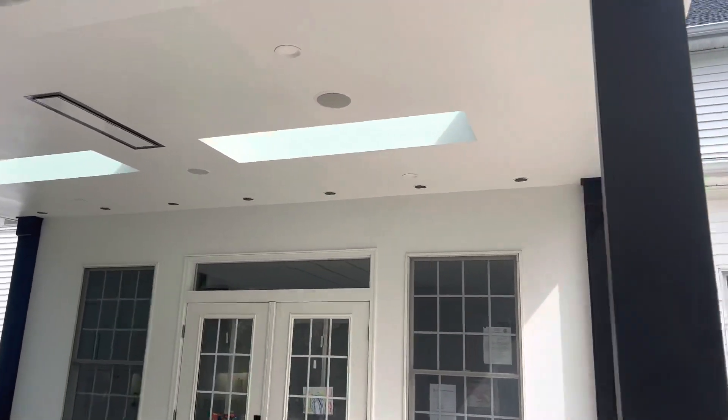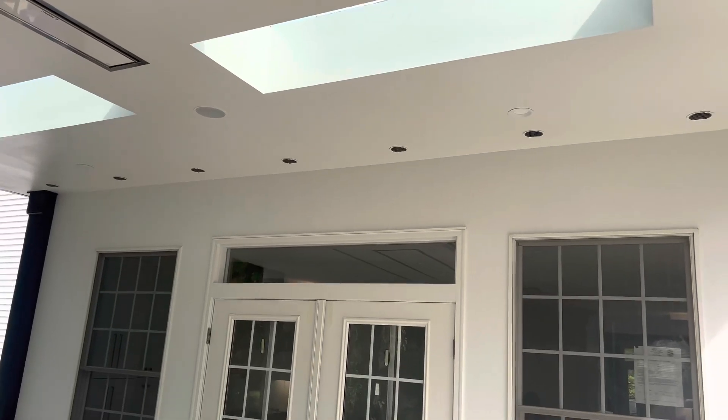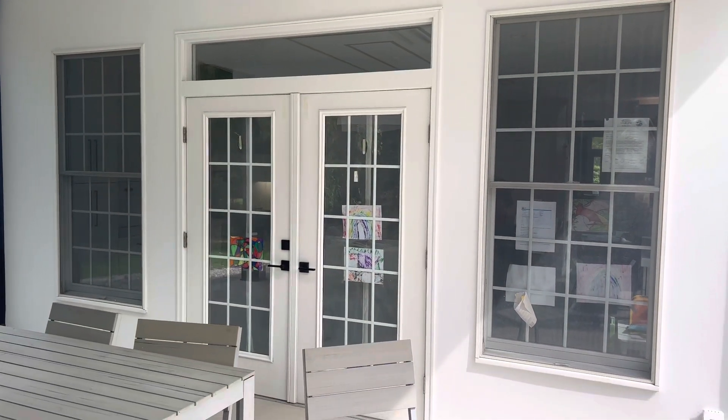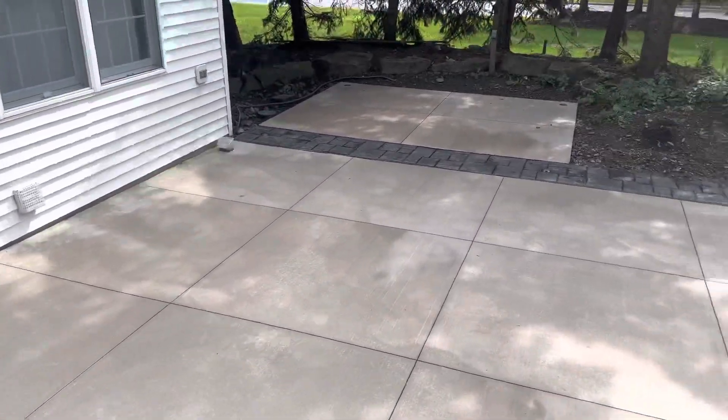Lighting's all squared. Vents are all squared. Look at how perfect them vents are all lined up — that's quality work right there. Look at how everything's centered and even and equal. Beautiful.